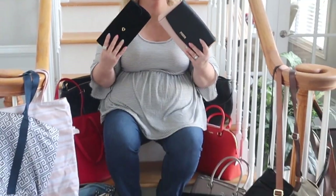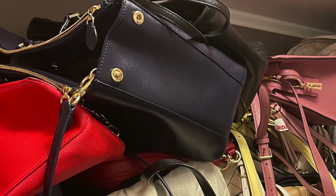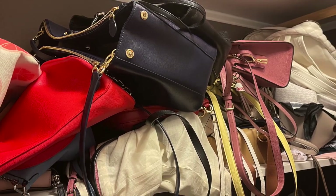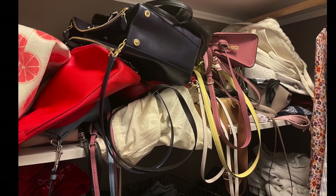Alright everyone, today's video is going to be all about purses. This is the mess of purses that I have, so if you guys could give me some suggestions on how to fix this mess, it would be greatly appreciated.